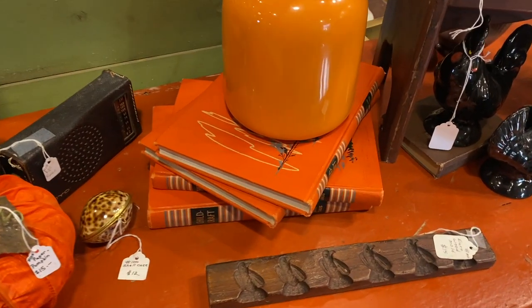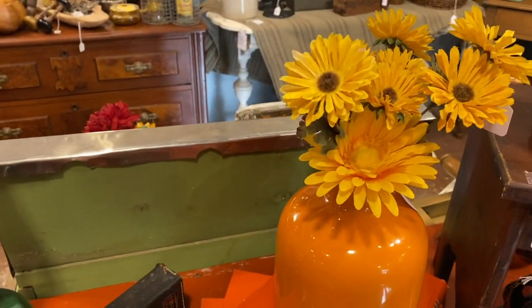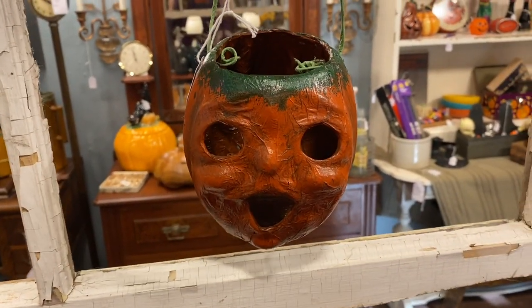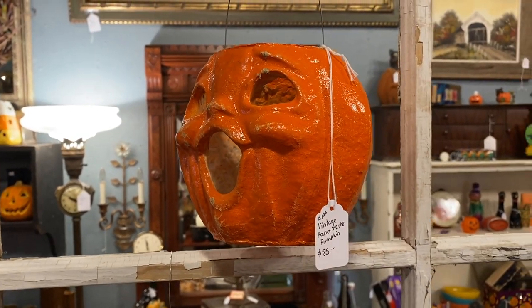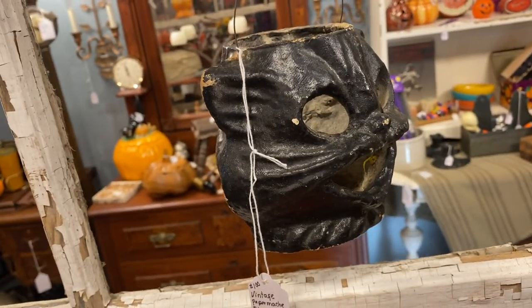I thought this setup was beautiful too — all the oranges and the blacks, they just looked so good together. Taking inspiration from all of it. This booth had some legit vintage Halloween, which was really cool. A lot of it is out of my price range, but it's still really cool to see.